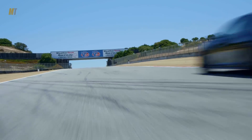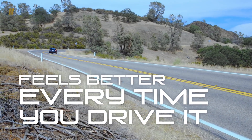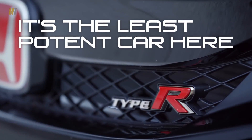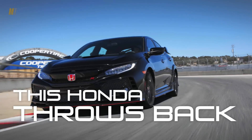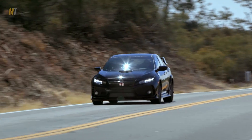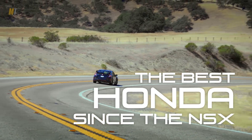Honda's giant killer is one of those cars that feels better every time you drive it. And with only 306 horsepower, it would be the least potent car at Best Driver's Car were it not for the always underpowered Mazda Miata. However, this Honda is a throwback to the great Hondas of yesteryear. It can be argued that the Civic Type R is the best Honda since the original NSX.